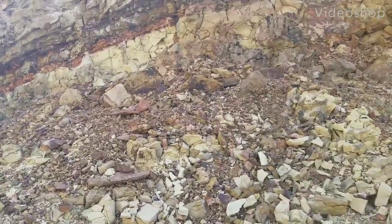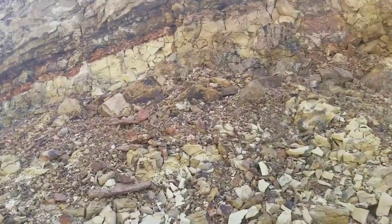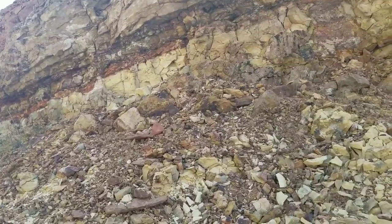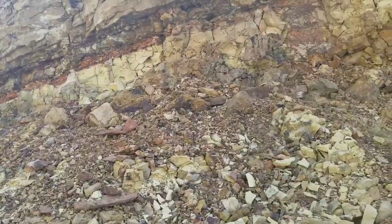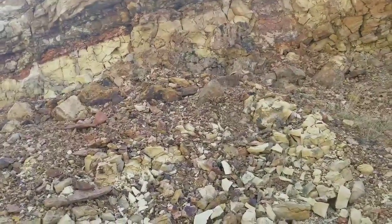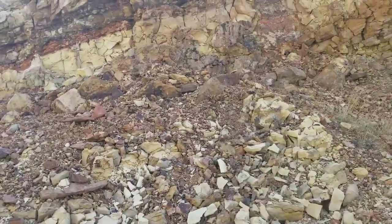I'm at a very unusual road cut just outside of Helper, Utah. And why this road cut is so unusual is that when they built this road, they removed a section of hill here that exposed an ancient coal seam fire.